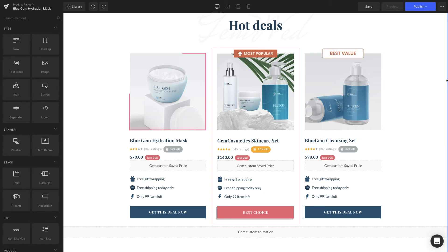You'll notice that the product images, titles, prices, and saved prices have been synchronized automatically after the product picking step. That's because it all belongs to the product module and the information will be extracted from the Shopify admin. If you want to know more about the product element, there's also another article in the description box for you to check out.